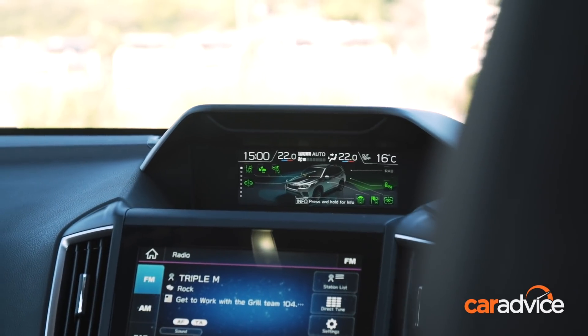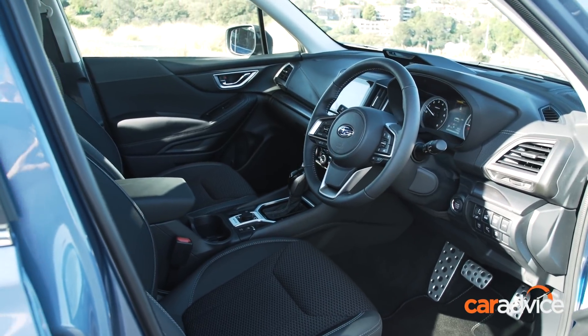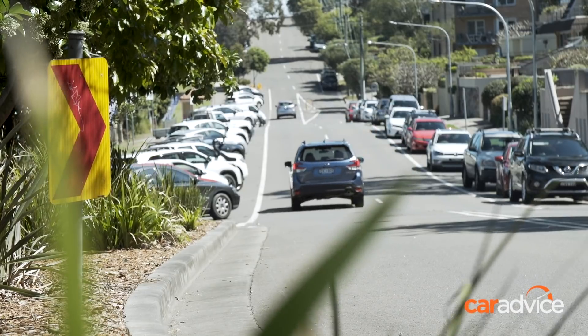These include a new infrared interior camera that can monitor your face and warn you if it thinks you're not paying attention to the road, while it will also personalise the cabin climate and instrument display when it recognises a particular driver.